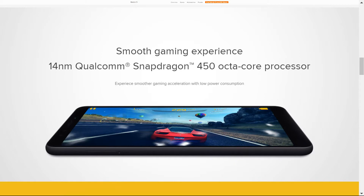Having a 14 nanometer Qualcomm Snapdragon 450 octa-core processor, it is sure to give you a very pleasurable and smooth gaming experience.